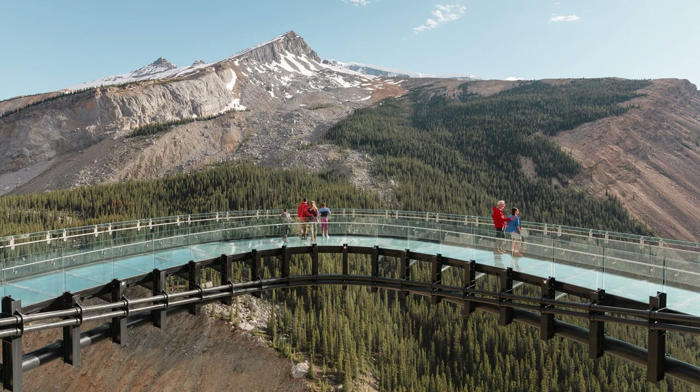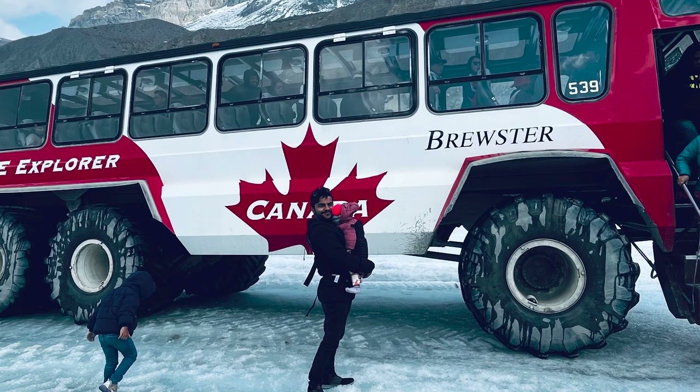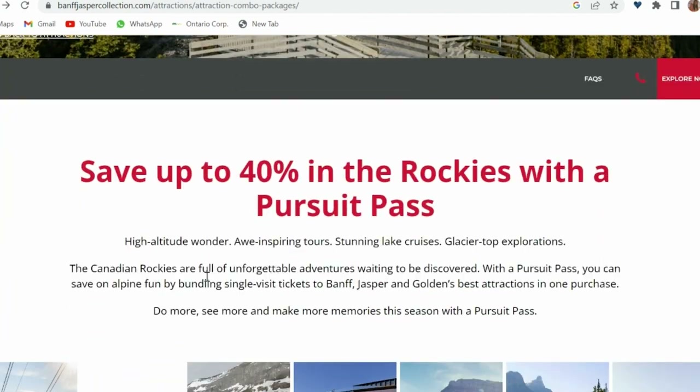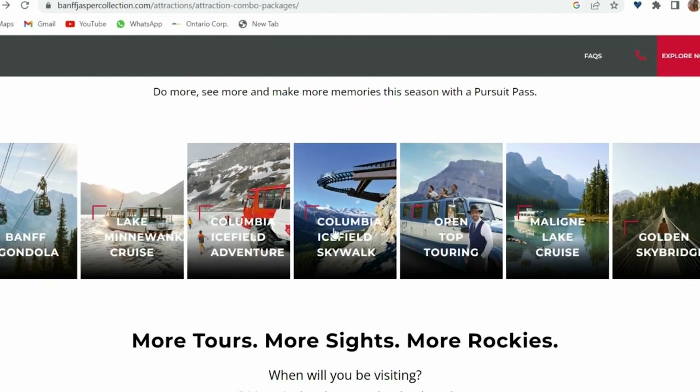We booked our attraction tickets through Pursuit and we are going to show you how to save on ticket prices, as these attractions can be a bit costly, with each one costing around 60 Canadian dollars at least. Pursuit offers various combos and passes on their website — link is given in the description box — that can help you save on attractions.